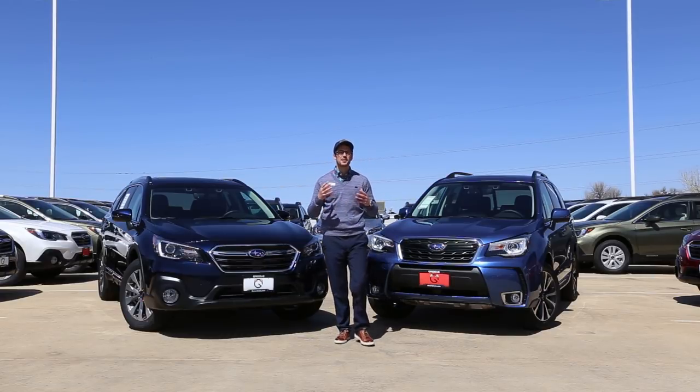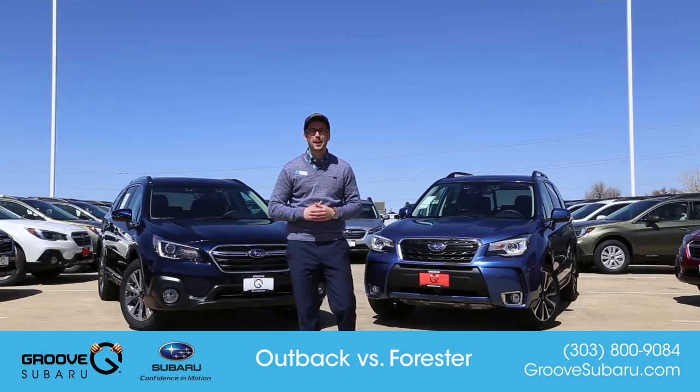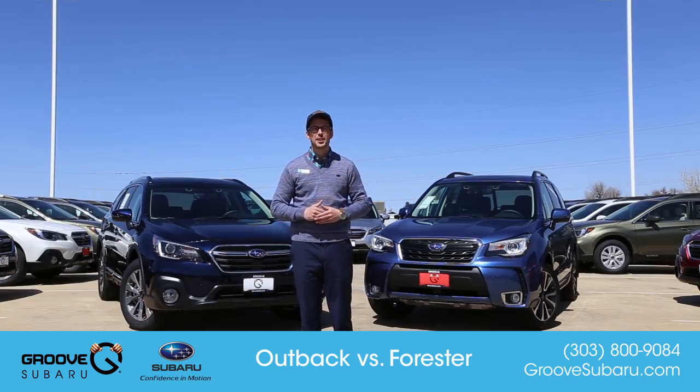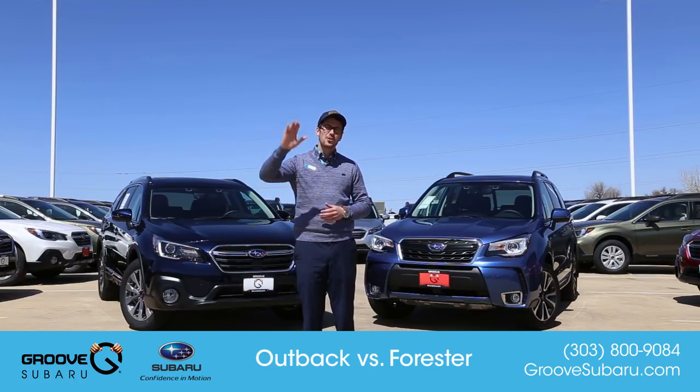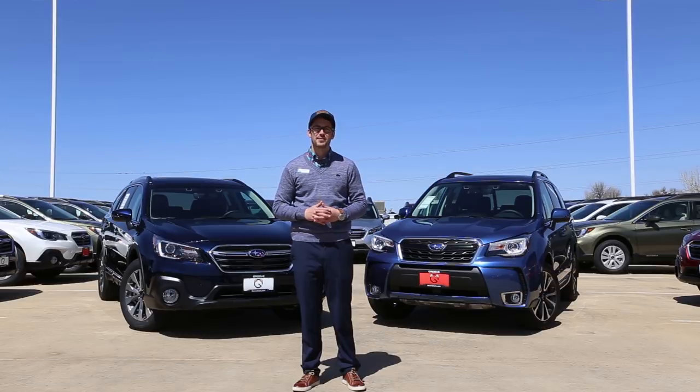Thank you guys so much for watching. Hopefully you've found this video to be helpful. If you're considering either the Forester or the Outback, make sure to check out our inventory at GrooveSubaru.com and give us a call to schedule your test drive today. If you haven't done so already, click that subscribe button for more videos like this. See you guys next time on Groove Subaru Today — take care.